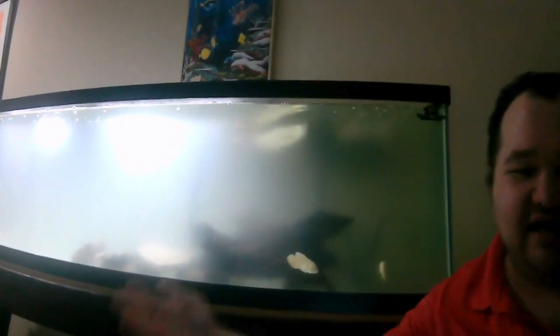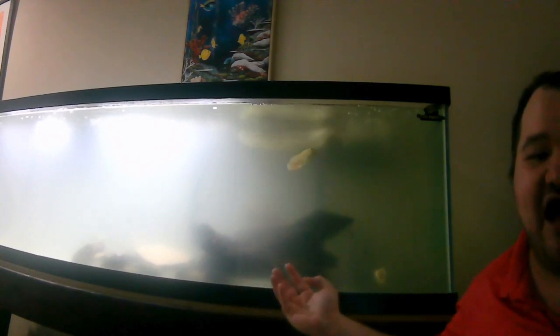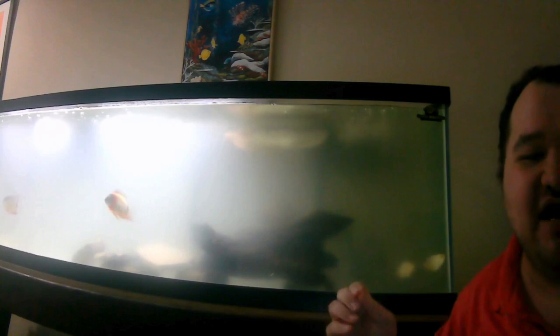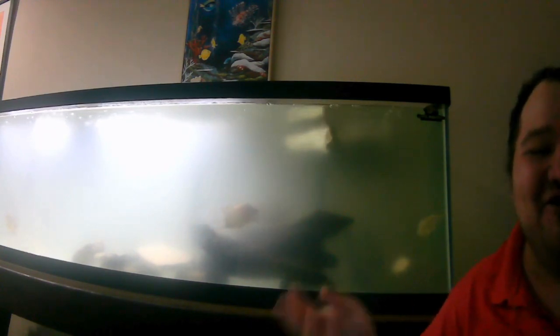Let me show you my 125-gallon aquarium really quick. As you can see, my water is not 100% crystal clear, but it's not terrible either, and the fish are absolutely 100% healthy and they are doing well. Do I want my water to look like this? No — I would want my water to look crystal clear, but there's a reason why it's not crystal clear yet, and it will be crystal clear really soon.